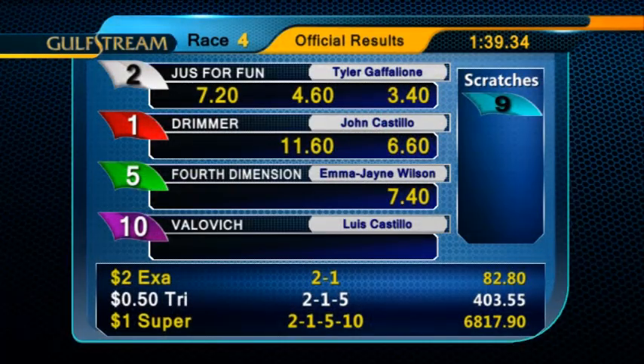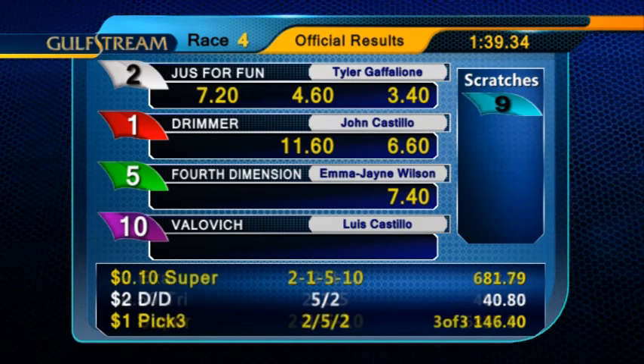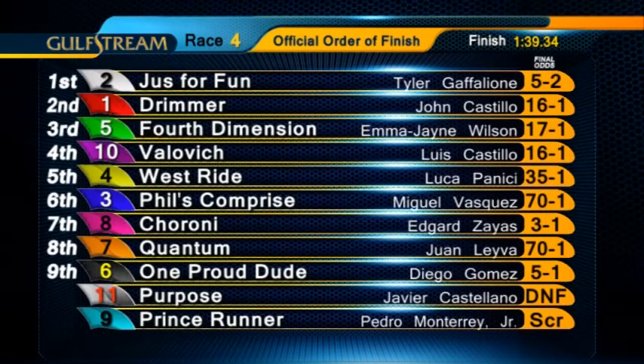Tyler Gaflione was in the irons for trainer Gustavo Delgado and owners P&G Stables LLC and GDS Racing Stable Inc. Just for Fun returned $7.20 for the win.